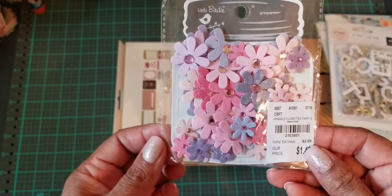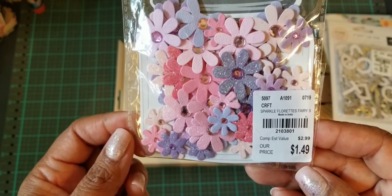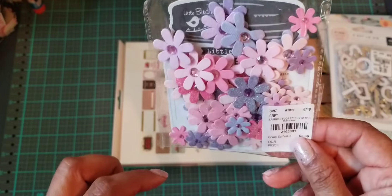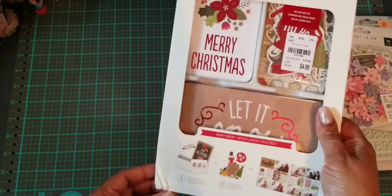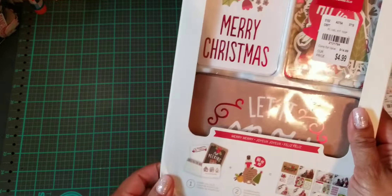I also picked up these Little Birdie flowers. I thought these were so cute — I wish they had fall colors, but they didn't have them out yet when I went. Aren't these pretty? They're so adorable. I love this color.